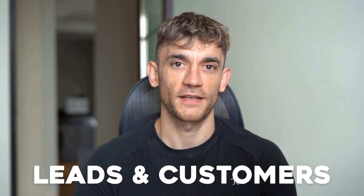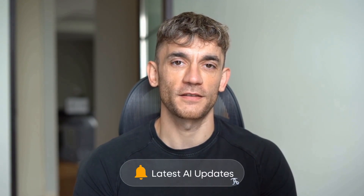If we haven't met already, I'm the digital avatar of Julian Goldie, CEO of SEO agency Goldie Agency. While he's helping clients get more leads and customers, I'm here to help you get the latest AI updates. Julian Goldie reads every comment, so make sure you comment below.